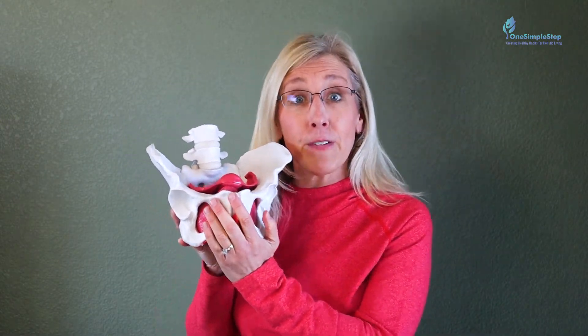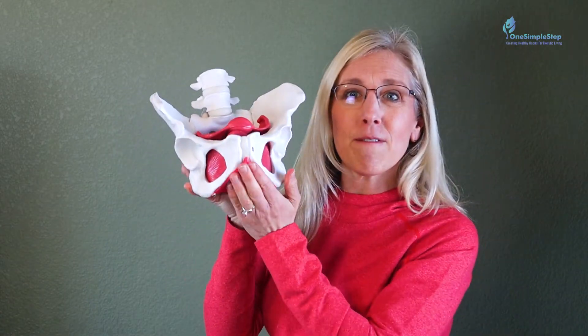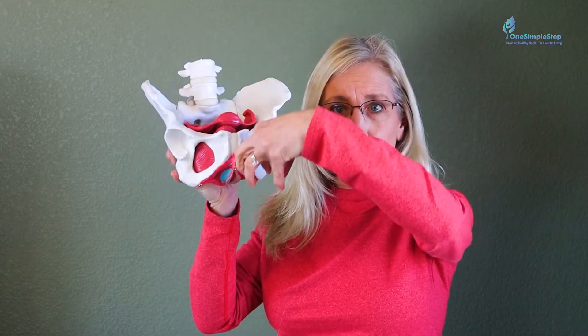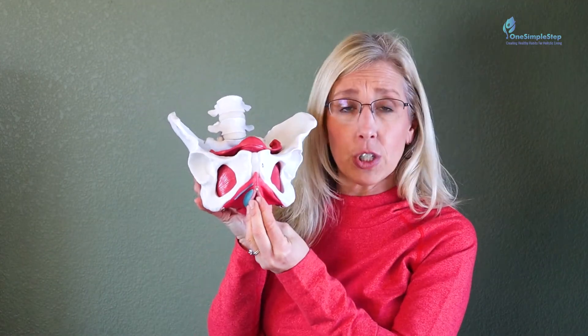Pelvic pressure down here can happen for a variety of reasons. About 50% of women who have had a baby will have pelvic organ prolapse sometime in their life. Pelvic organ prolapse is when the bladder, uterus, or rectum can fall vaginally downwards into the vaginal cavity and even past the vaginal opening, or the introitus.